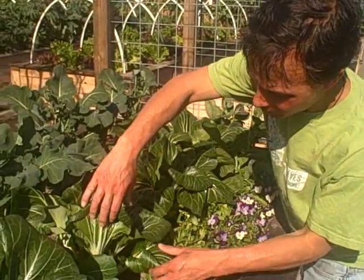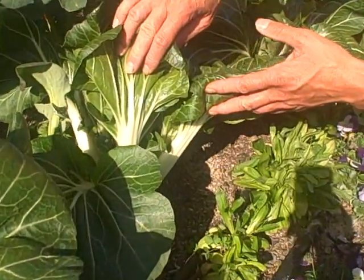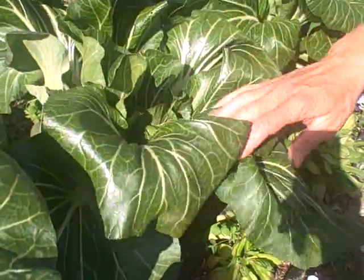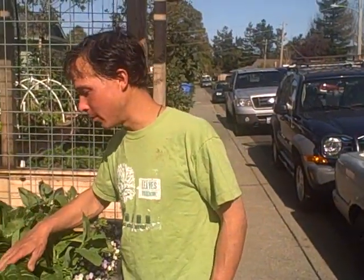A lot of things have grown. Here's the bok choys — they're getting actually nice and big. Need to be harvesting some of these and eating them. The green bok choys have done really well and are still growing, but the red haven't been doing so well — they've already bolted.